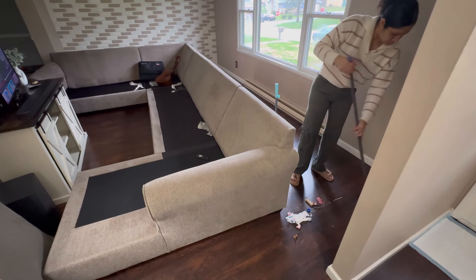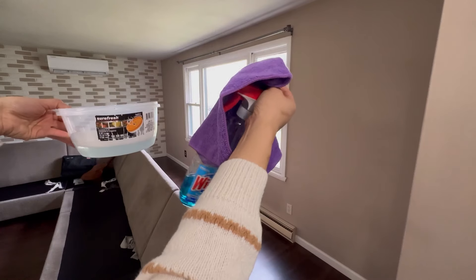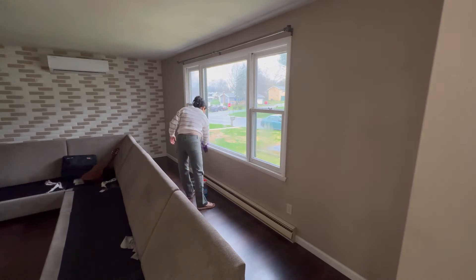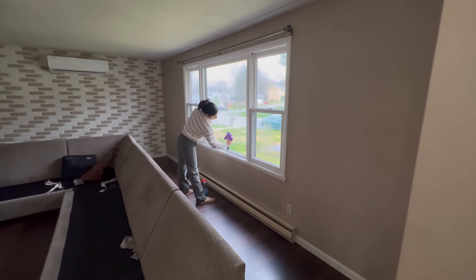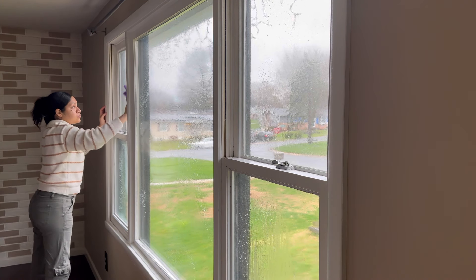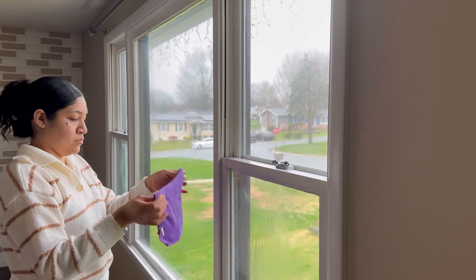Voy a estar limpiando ventanas el día de hoy, también desempolvándolas. Voy a estar utilizando agua con jabón primeramente, que es con lo primero que lo voy a limpiar. Ya después le voy a poner Windex y al final un trapito seco. Lo cambio como dos veces ese trapito seco porque se va humedeciendo, y si uno no seca bien las ventanas, pues no quedan totalmente limpias. En la parte de afuera no están limpias porque ha estado lloviendo estos últimos días, así que solamente voy a estar limpiando por la parte de adentro.